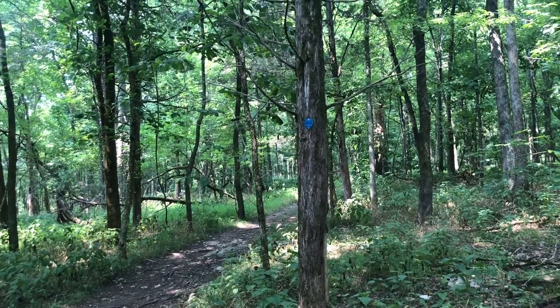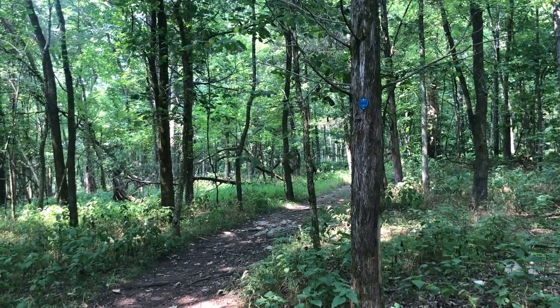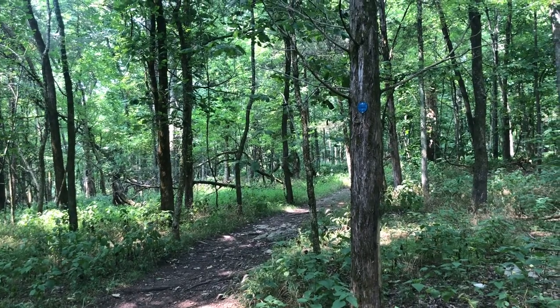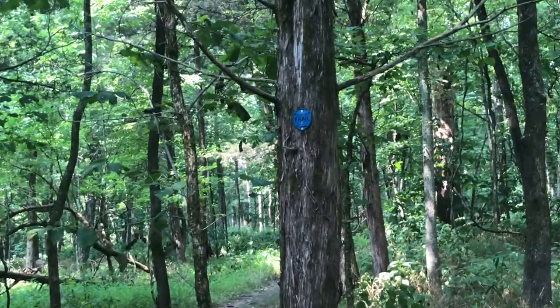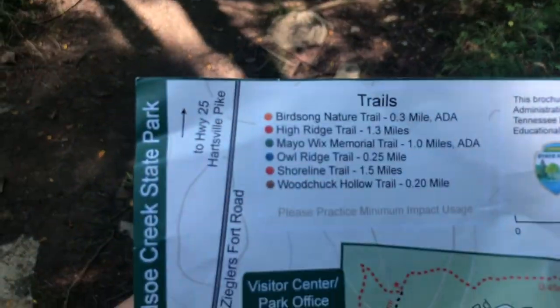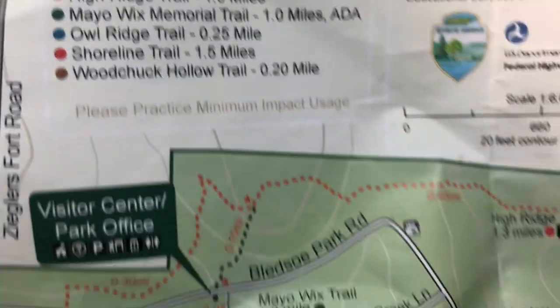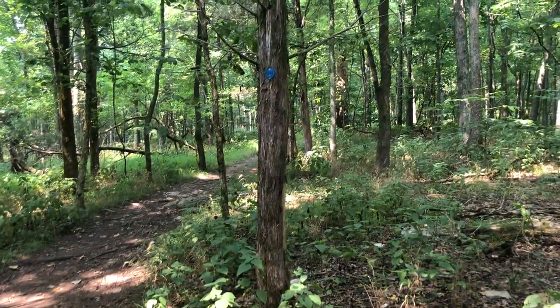If you're ever out hiking and you've got your map or your phone with the state parks app, the color of the trail marker coincides with the trail you're on. We're on Owl Ridge Trail right now, headed back towards the visitor center, and they've got a blue trail head sign.